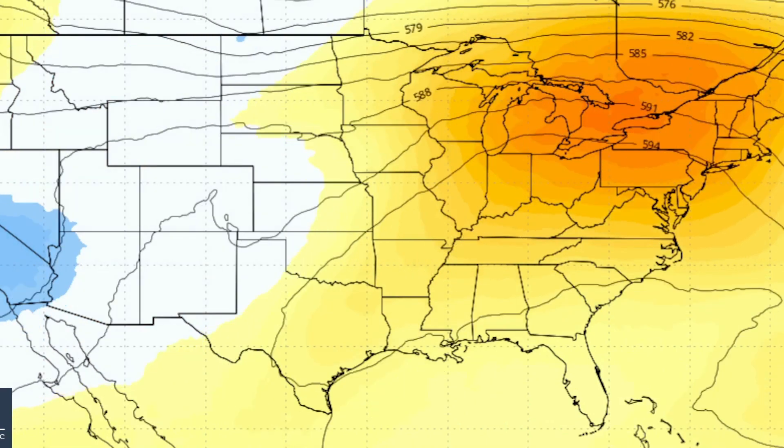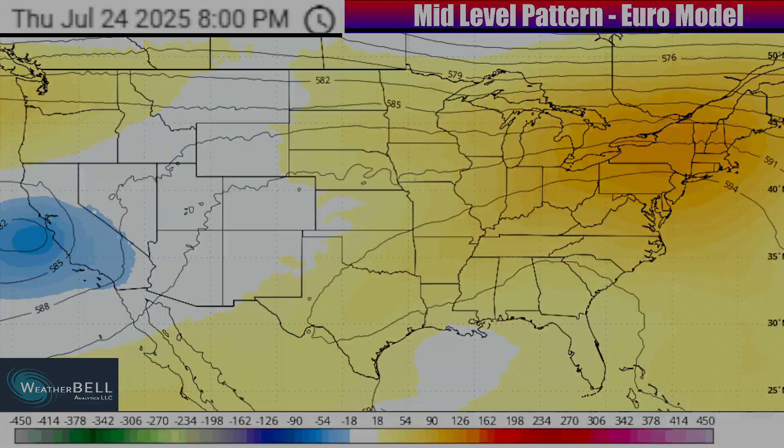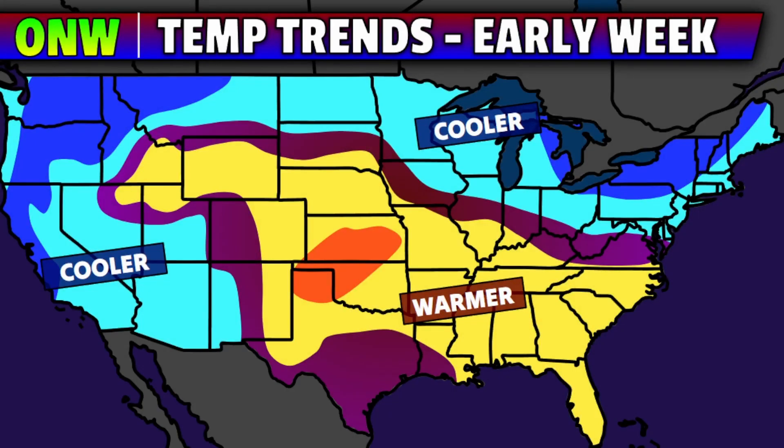That's going to be the general trend continuing through Tuesday and even towards Wednesday and Thursday. The ridge in some parts of the central and eastern U.S. will only build more, and some zones out west will be on the troughier side with more dips in the jet stream. We will see active weather continuing out of the west and into at least northern and central zones. As a result of that ridge, there is going to be a lot of warmer than average temperature conditions building in the country this week.